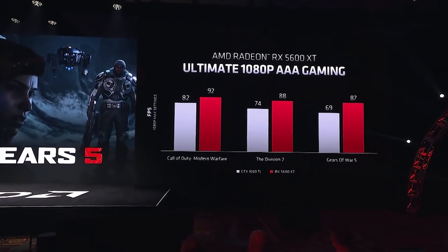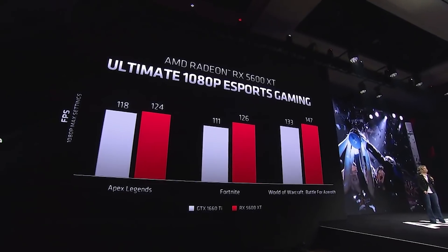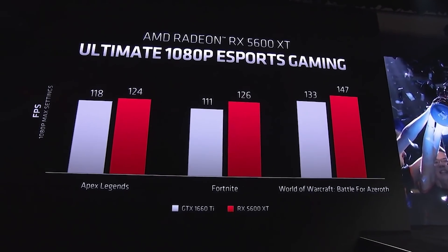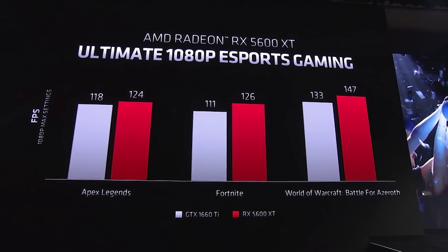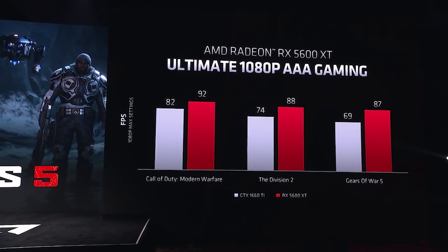We want to wait for third-party reviews to come out. Regardless, they are pinning it up against NVIDIA's GTX 1660 Ti, and it honestly does really well. Of course, these are hand-selected games, so we do want third-party reviews, but it gets up to right around 26% faster, which is a big deal.